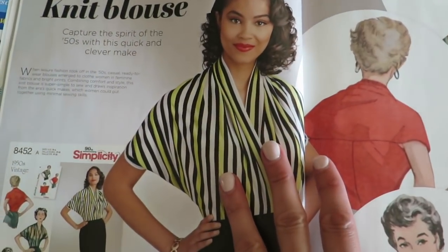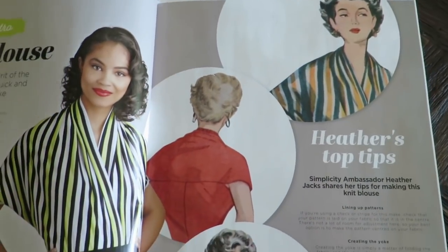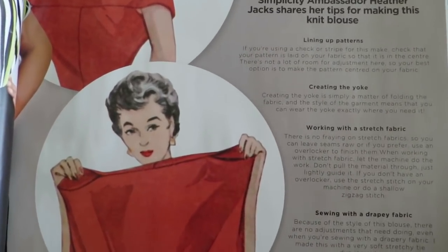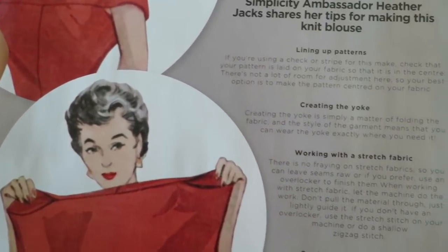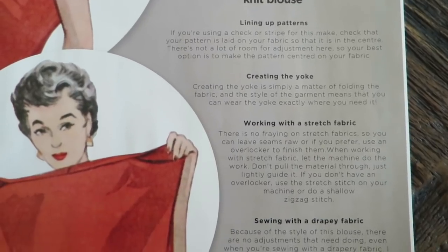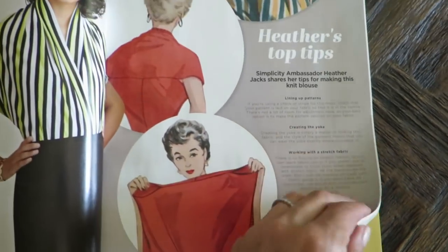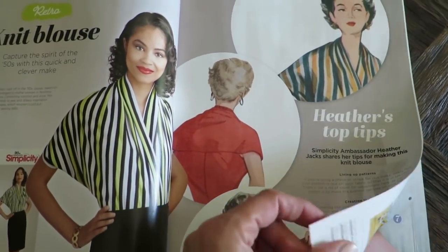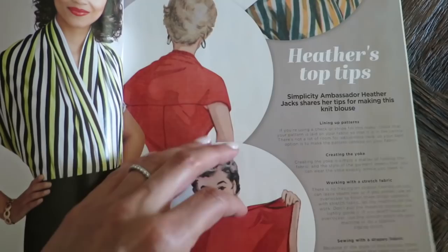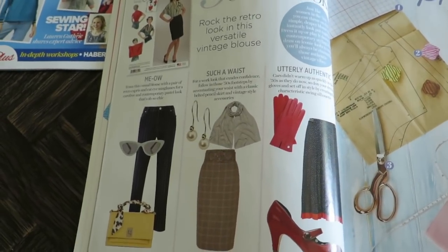Then we've got the knit blouse. This is interesting because this looks like an origami contraption thing — I'd probably get caught in it somehow. I can't do things that require much thinking to get into. The expert tips here include: lining up patterns, creating a yoke, working with stretch fabric, and sewing with a drapey fabric. Those are some good tips. I don't want to read them all out — if any of you want me to tell you what it says, let me know and I will reply. For the sake of time, we are breezing through this.